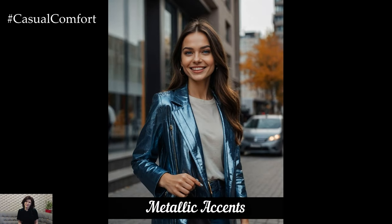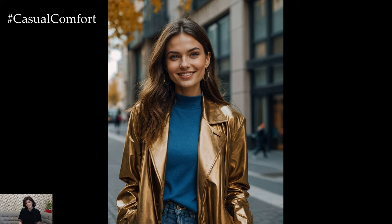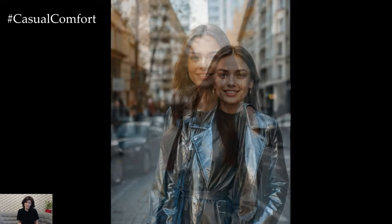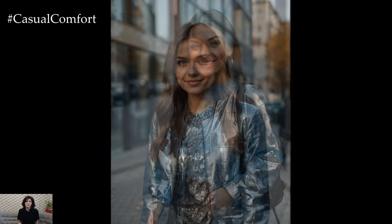Shiny metallics are making a bold statement this fall, adding a touch of sparkle and sophistication to your outfits. From metallic skirts to shimmer-infused accessories, these accents can elevate any look. For a chic outfit, consider a metallic midi skirt paired with a simple knit sweater or a statement belt with a classic dress. Metallics can be subtle or bold, depending on how you choose to incorporate them. They add an extra layer of glamour and are perfect for dressing up your fall ensembles. Subscribe to our channel and let us know how you plan to rock metallics in the comments.